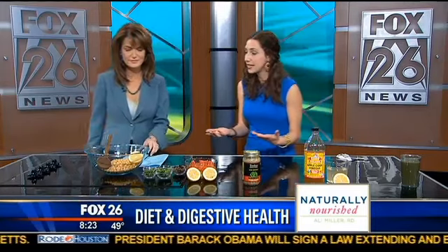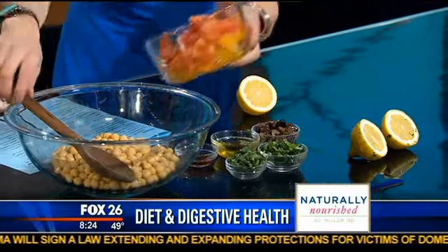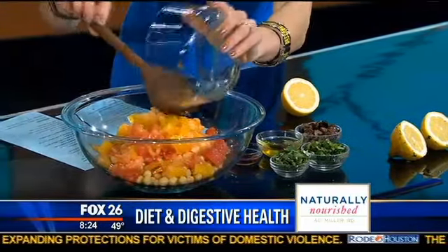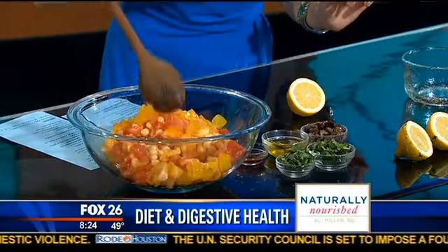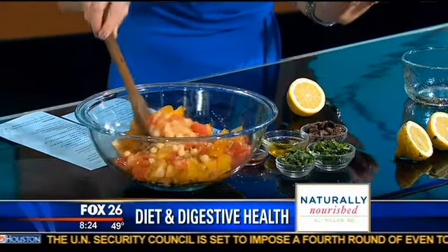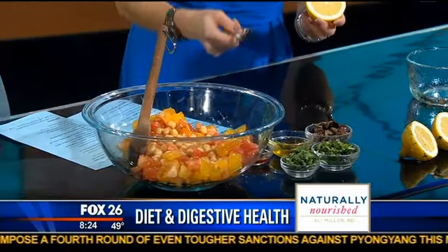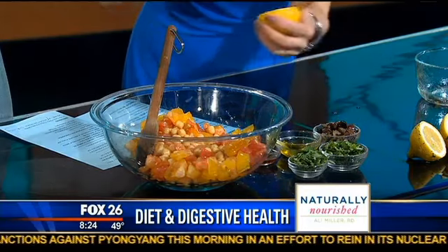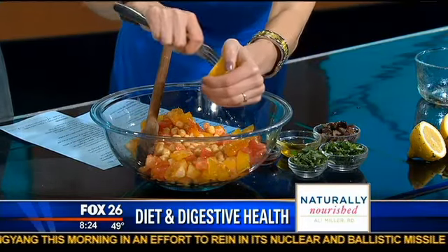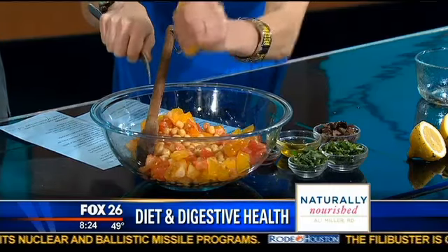I'm going to throw together a Mediterranean salad. It starts with mixing the chickpeas and heirloom tomatoes. The heirloom tomatoes are nice and softer in flavor, a little bit less acidic, and they look very old — a little wrinkly. They have such a variety of colors, so you're getting different carotenoids. I'm going to juice half of the lemon here, which is going to help with the acidity and get that bile flowing.